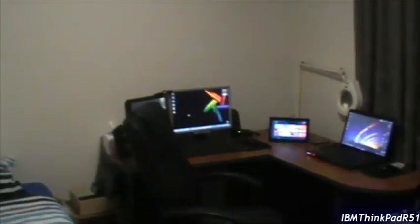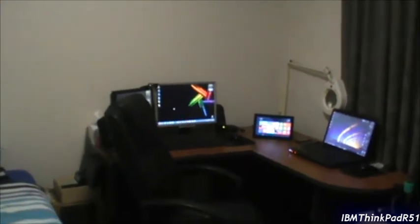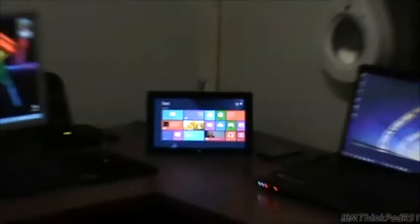Alright, hello guys. Today I'm going to be doing a room tour for September 2013. It's been a while since I've done one and a few things have changed. A few new additions, like that guy over there. And yeah, let's get started.